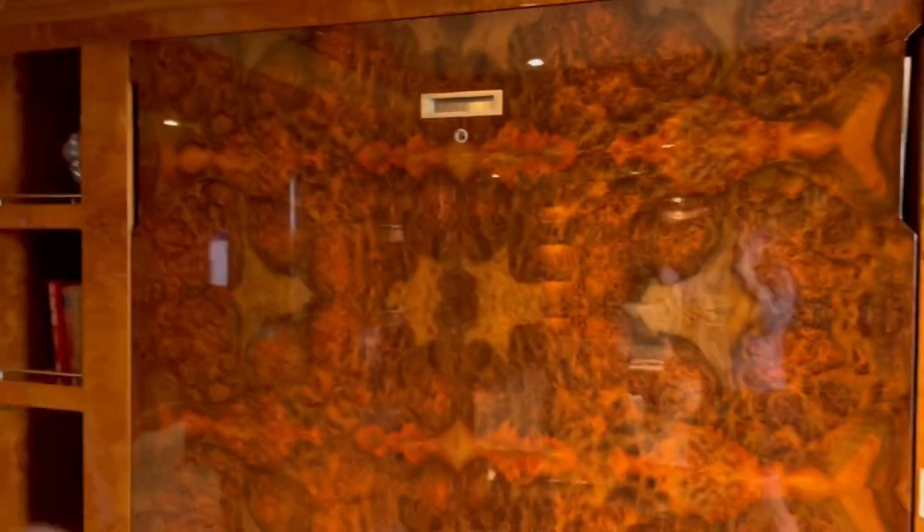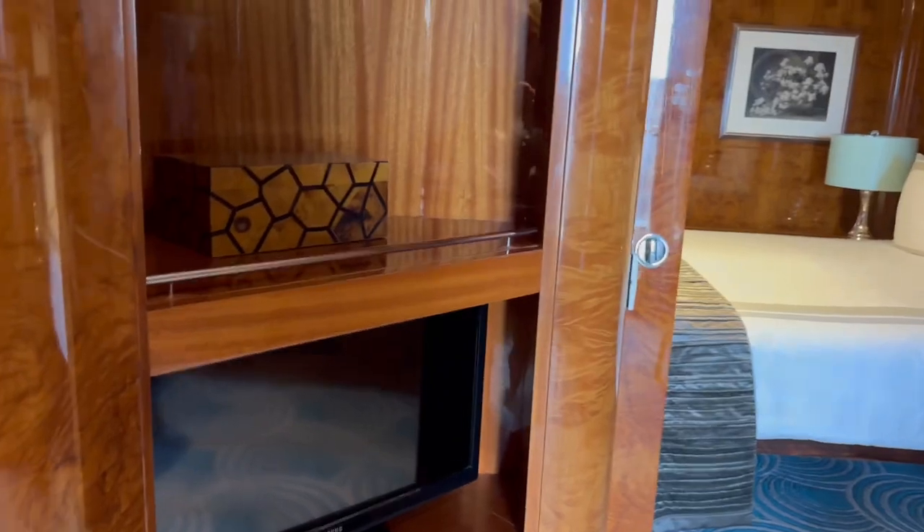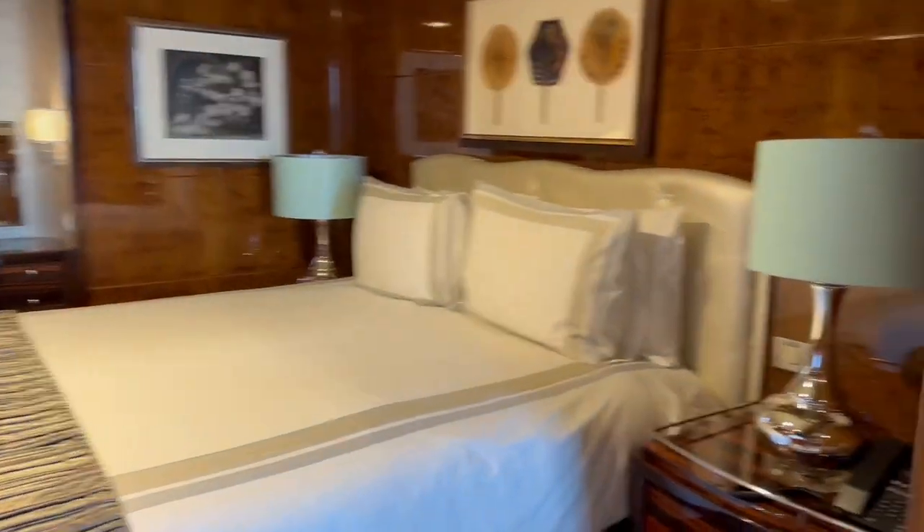There is a pull-down bed right there, which is great. There's another television there as well. Here's the primary room.